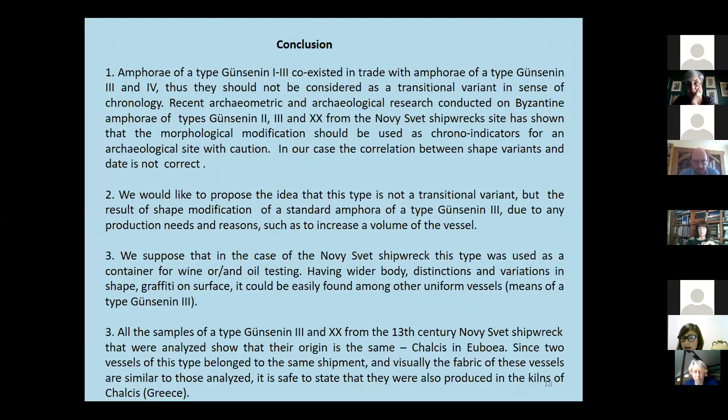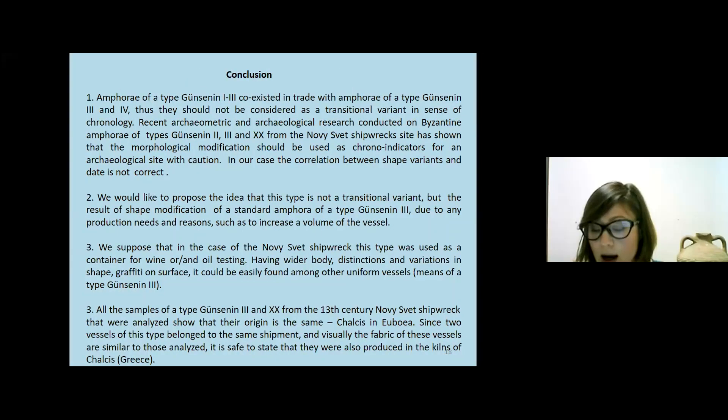We suppose that this type, in the case of the Noviciov shipwreck, was used as a container for wine or oil storage. Having a wider body and distinct variants in shape and graffiti on the surface, it could be easily identified among other uniform vessels. All samples of Günsenin types 3 and 20 from the 13th-century Noviciov shipwreck that were analysed show the same origin: Çanakkare.